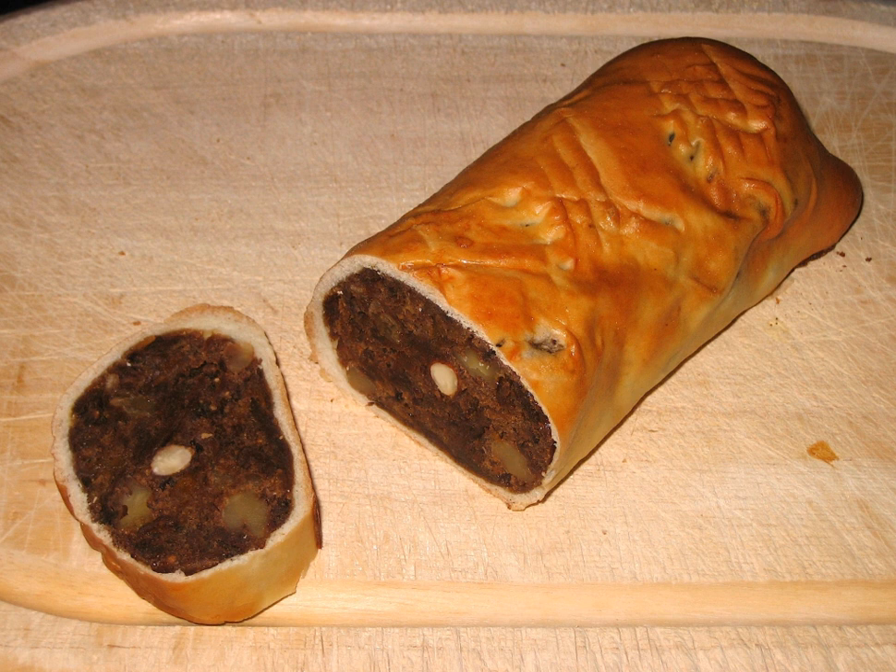Alongside dried pears, the filling also contains raisins, walnuts, and other dried fruit such as apples or figs. The filling is flavored with candied fruit, coriander, cinnamon, star anise, anise, clove, and some sort of alcohol.